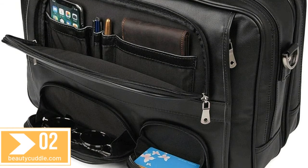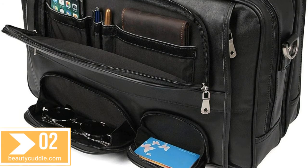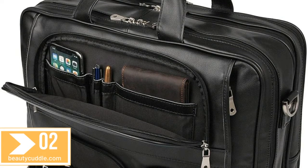Perfect bag for traveling or a business trip. There is a luggage strap on the back of the bag which can put on your luggage easily and free your hands when you are on a business trip traveling.